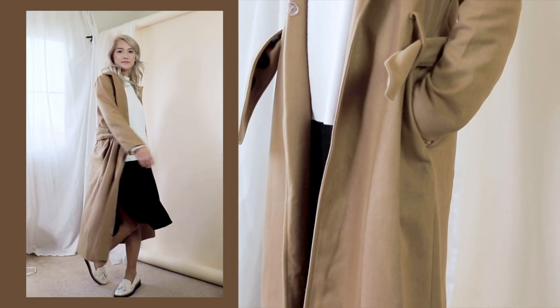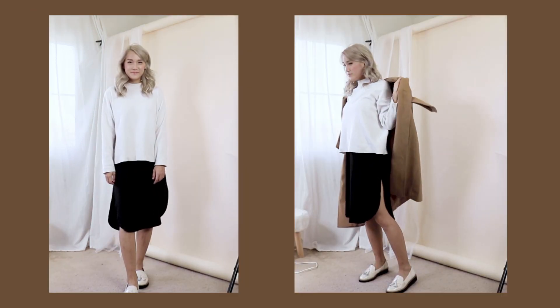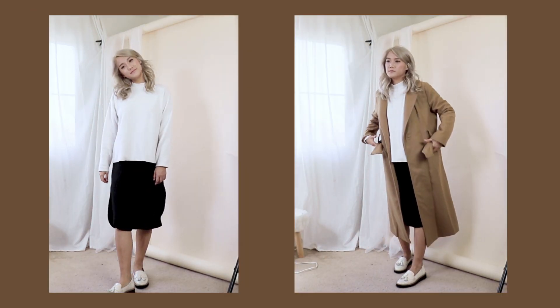The easy thing about wearing a camel coat is that you don't have to overdo it with colors. All I'm wearing here is a black t-shirt dress paired with a white sweater.